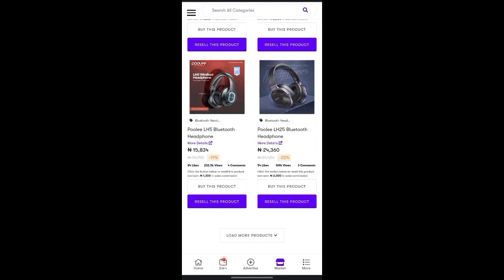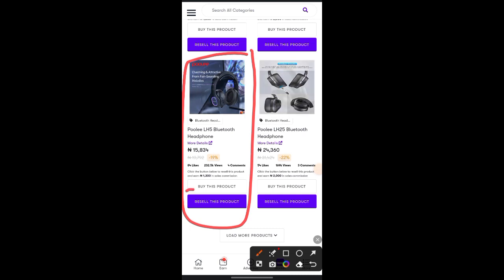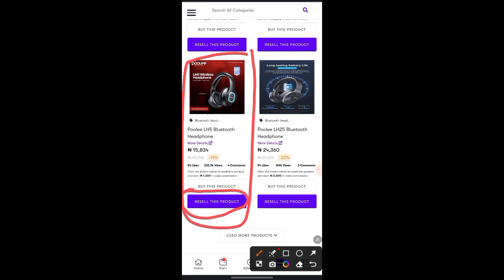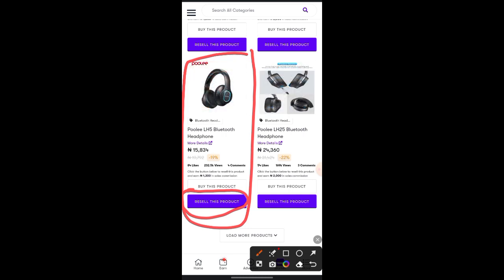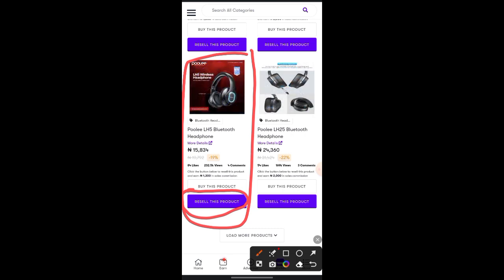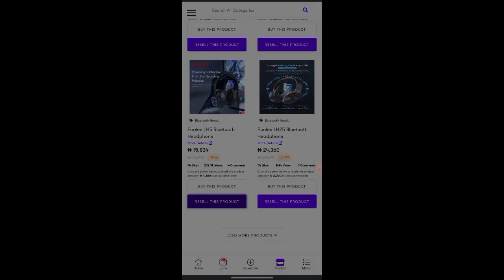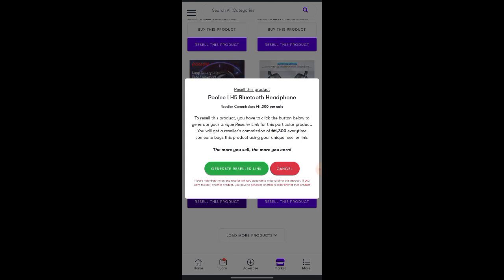Look at this particular headphone product. Under it you can see 'resell' — you can resell this product. That's what we want to use, and we're going to be making use of Facebook and WhatsApp — not normal posting. Once you click on 'resell this product' it takes you to where you generate your link. It says: reseller commission is 1,300 naira every time you sell one. Selling multiple products means more money.